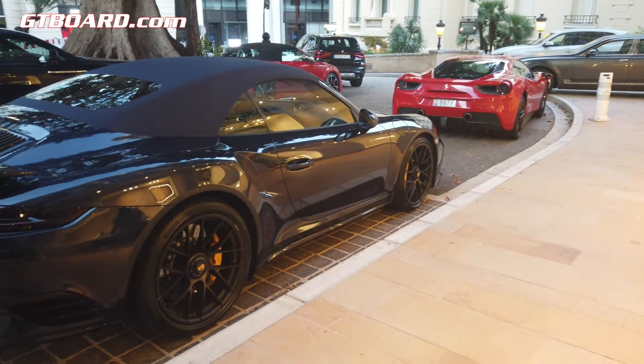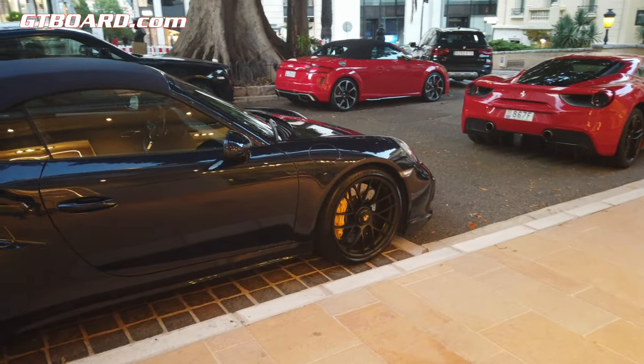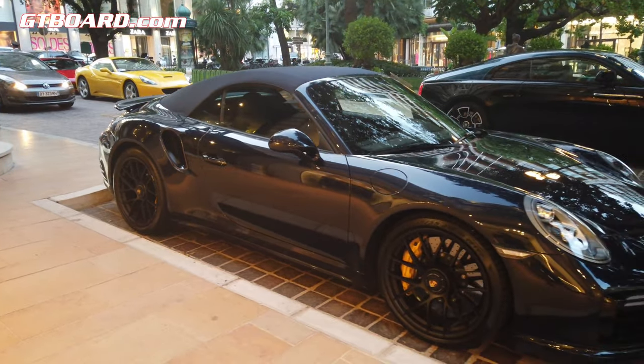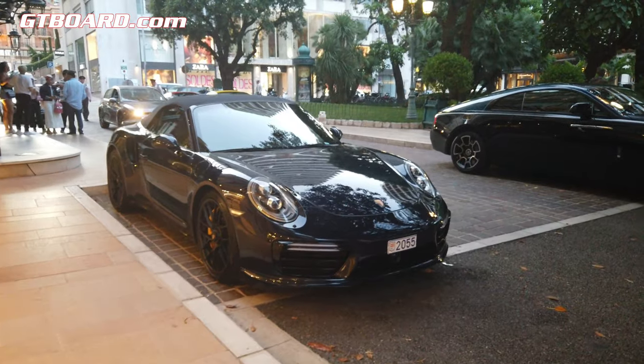Must be like Nachtblauer, or is it really just black? So perfect with the yellow calipers. And on the turbo, the black wheels look good actually. However, I would have preferred the silver wheels.